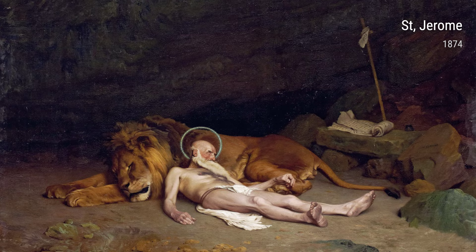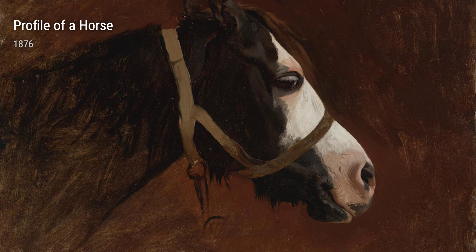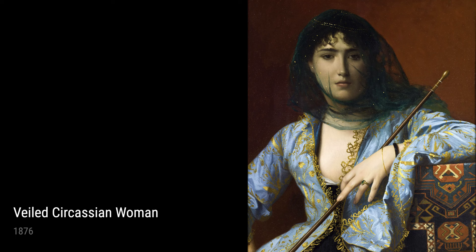In 'Profile of a Horse' from 1876, Gérôme's fascination with animals shines through. The precision and anatomical accuracy in this piece demonstrate his ability to capture the beauty of these majestic creatures.